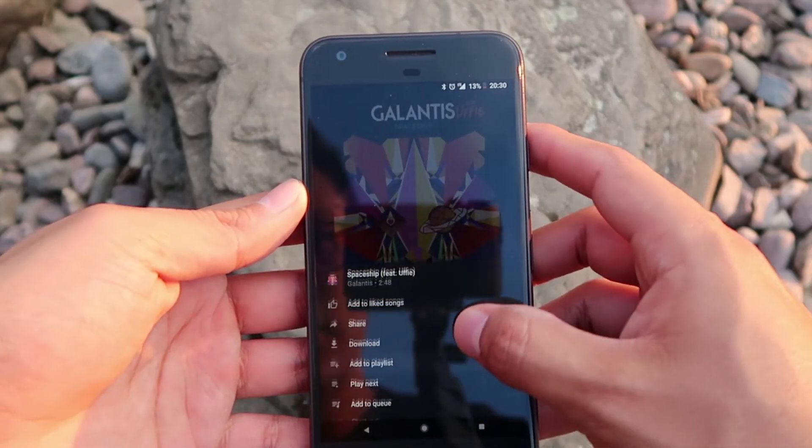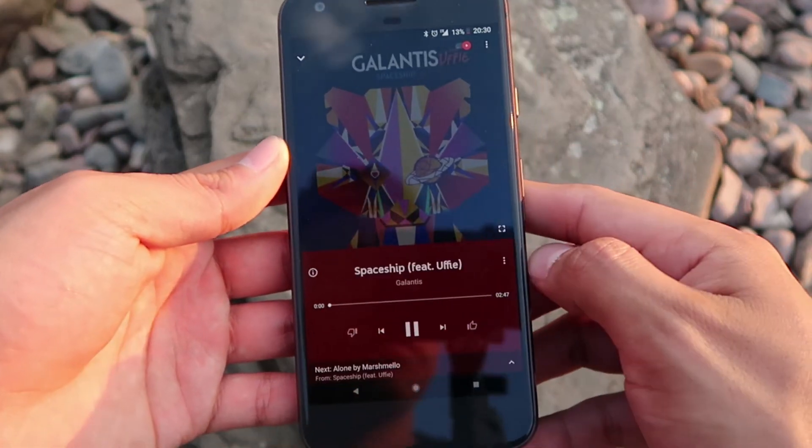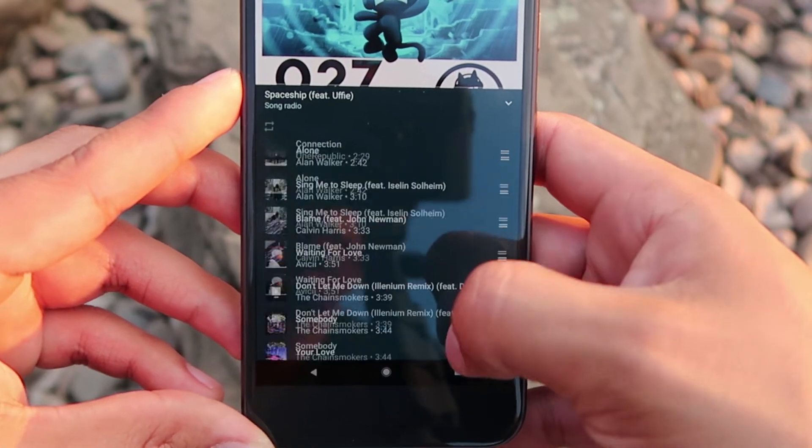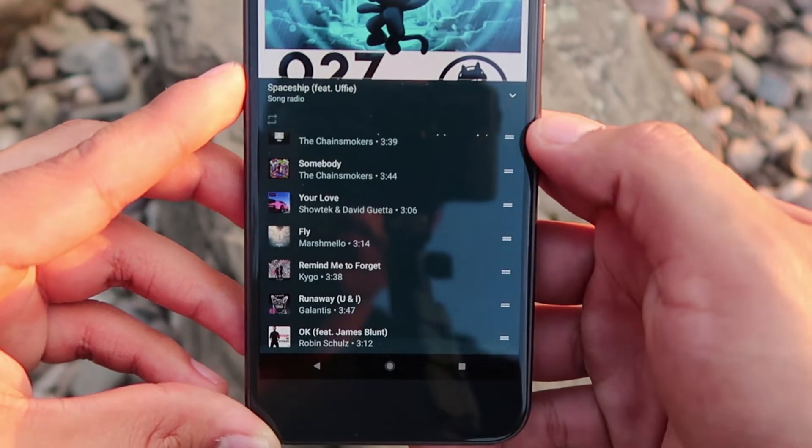Now where YouTube shines and Spotify falls behind is in the radio-generated playlist. Even though the algorithm's content isn't updated very frequently on YouTube Music, every station, every artist — no matter what you're listening to — YouTube has a radio button. You hit that radio button and the generated content, the songs and music videos that are recommended, are just so good. If YouTube Music has one place where they shine superiorly over other applications, it's going to be in their radio-generated playlists. They're just that good.